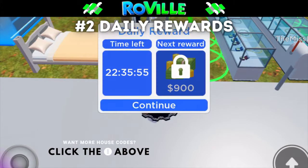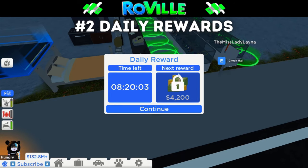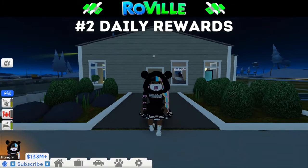Number two is the daily bonuses. Every day that you play you get a bonus and it gets higher and higher each day. The highest I've gotten was 5,000 — let us know in the comments if you've gotten anything higher than that.